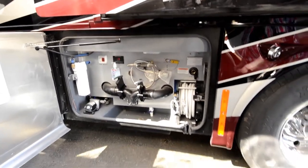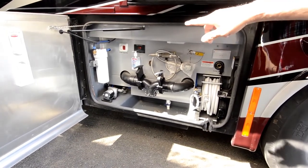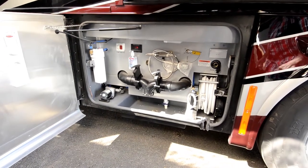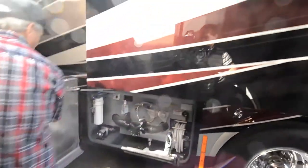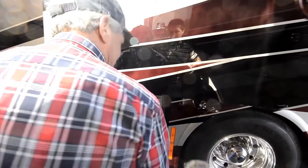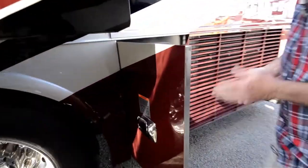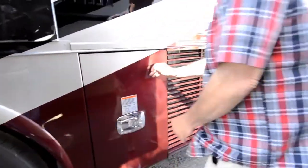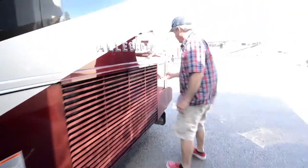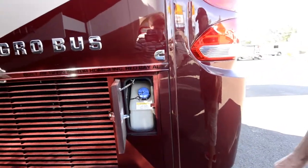Power hose reel. Nicely set up sewer compartment here. It's got a whole house water filter. A little temperature gauge for the compartments that heat off the Aqua Hot system. Towel holder. Beautiful alloy wheels. Power cord reel. Built-in surge protector. And where you fill up your DEF tank.